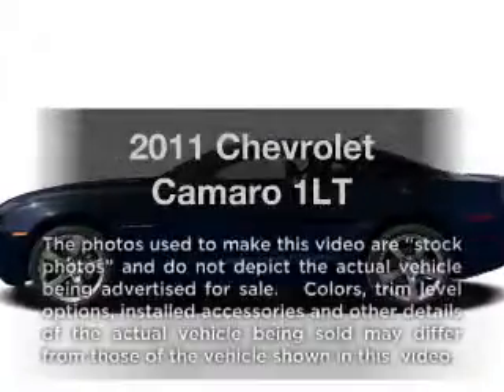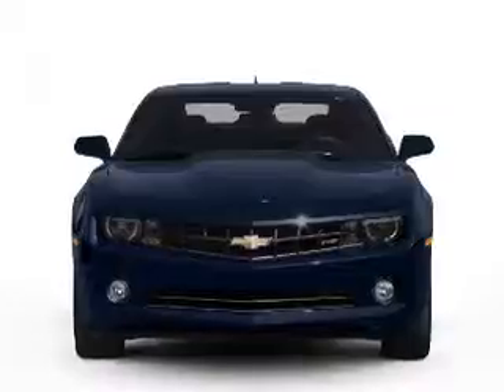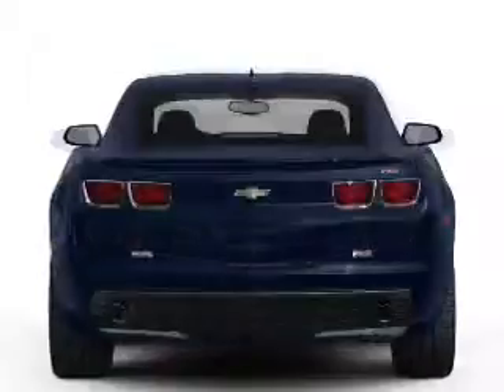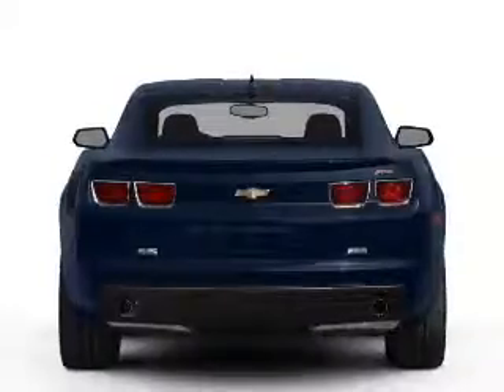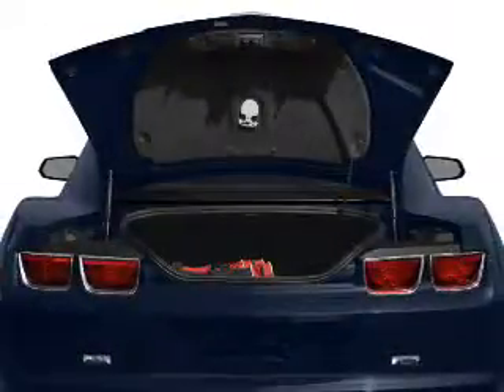Imagine yourself in this 2011 Chevrolet Camaro. If you're looking for a first-rate auto, this one could be yours today. With a solid six-cylinder engine that gives you more control with its manual transmission, you will appreciate the safety feature of anti-lock brakes.